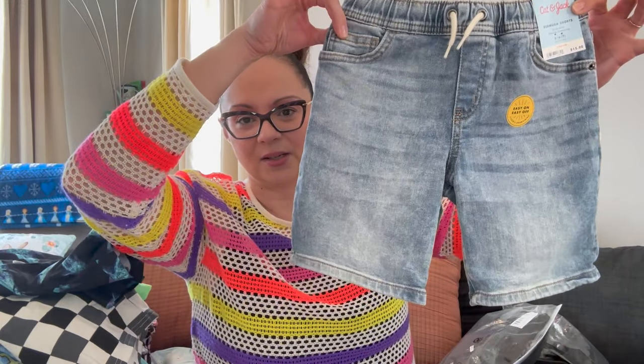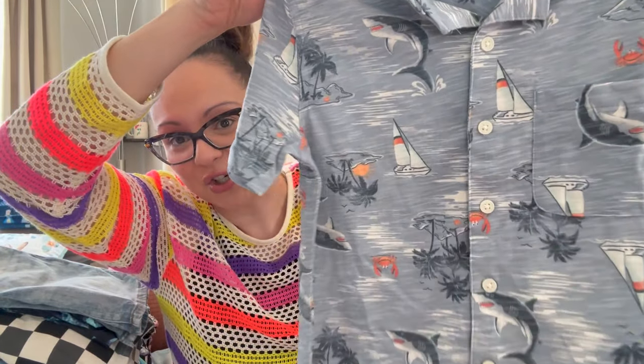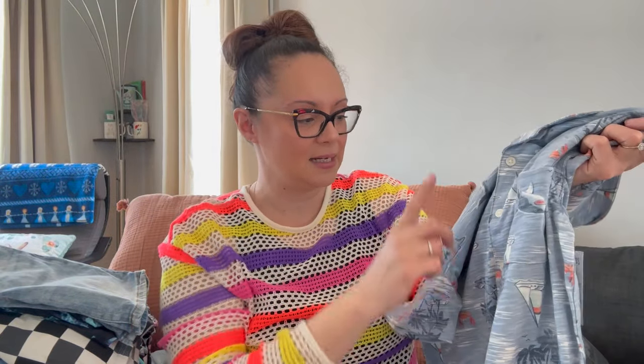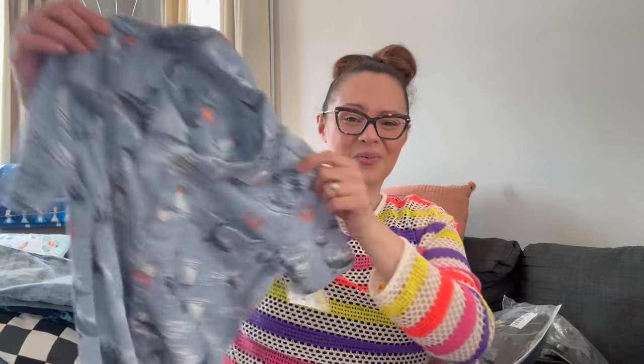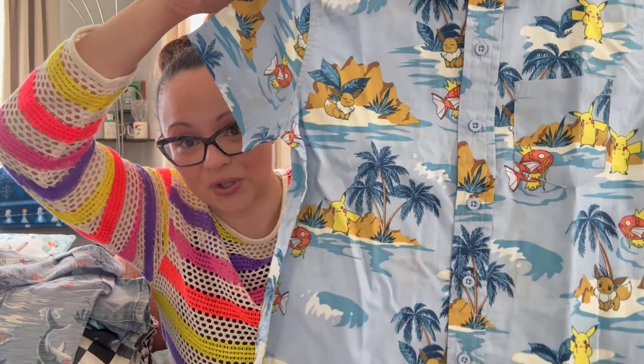I also picked up Cat & Jack Bermuda shorts — super cute. I did get him a couple of button-down shirts: one from Walmart with sharks and sailboats, great for a night out especially at the Boathouse restaurant at Disney Springs. Very soft and comfortable, retail $8.48. Then a Pokemon button-down shirt also from Walmart — if your kid is into Pokemon you've got some really cool options there.